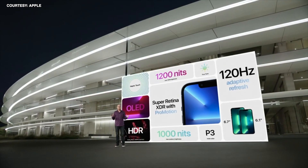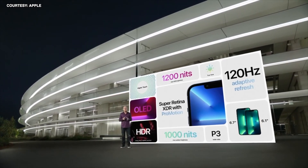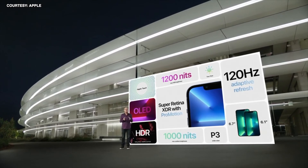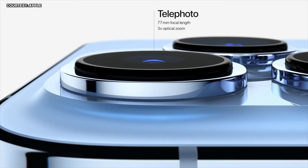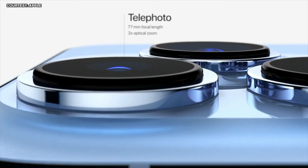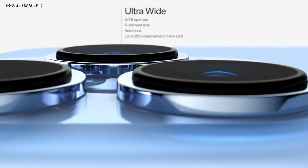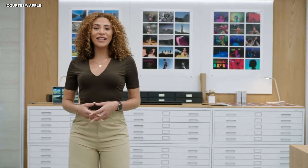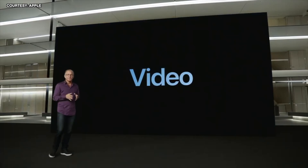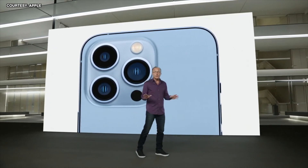The new Super Retina XDR display with ProMotion comes in two great sizes — 6.1-inch and 6.7-inch. The custom-designed OLED panels work across different lighting conditions and content types, maintaining incredible color accuracy and contrast. The camera system starts with a new 77mm telephoto camera with 3x optical zoom, a new ultra-wide camera with autofocus and a larger f1.8 aperture with a 92% improvement in low light, and a new wide camera with a larger f1.5 aperture and 1.9-micron pixels. We're also introducing macro photography and a way to personalize your iPhone camera with photographic styles, along with Dolby Vision HDR recording for incredible pro-level video.